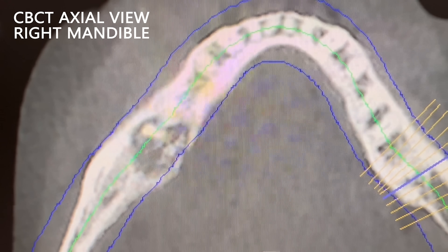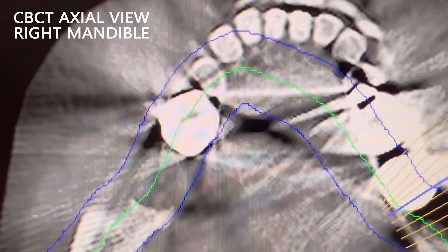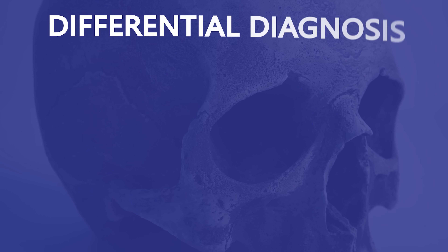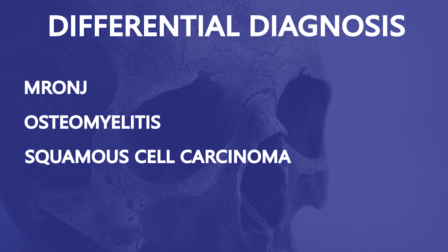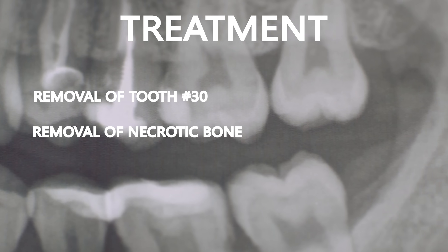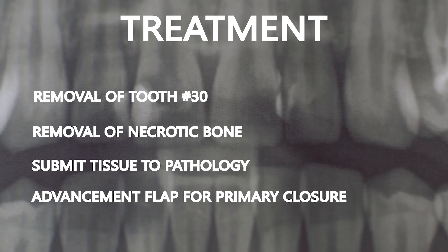We can see erosion of the cortical bone and bone sequestration with poorly defined borders. This patient has an active infection with adjacent necrotic bone. There is concern not only for MRONJ, but for osteomyelitis as well. The treatment includes removal of tooth number 30, removal of all necrotic bone, submission of all tissue to the pathologist, and a watertight primary closure.